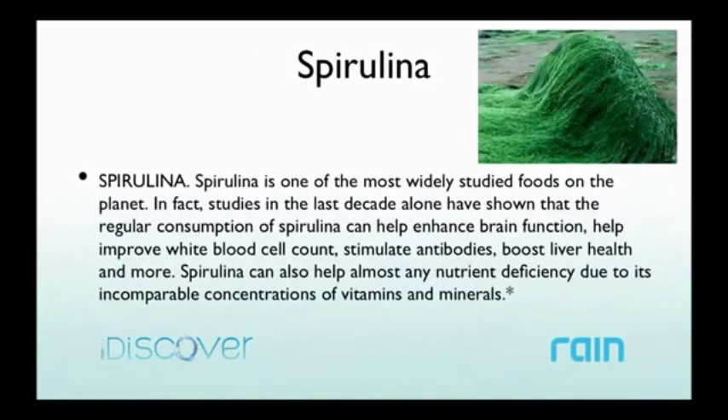Spirulina is like a multivitamin in and of itself because of its high concentration of vitamins and minerals. It can help enhance brain function, improve white blood cell count, stimulate antibodies, and boost liver health. As you can see, this is a super product with all these super foods and powerful seeds. It's a greens product, so it's not going to taste as good as Soul — it's hard to make all these green ingredients taste great. If you've had a greens drink or green smoothies before, you know what to expect: it'll be a little green-tasting. The most important thing is that it works, and people who take Soul and Core every day are going to be in a better situation.